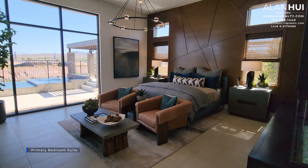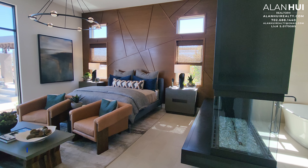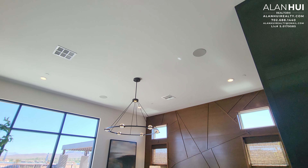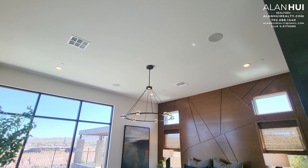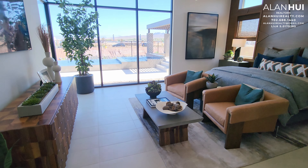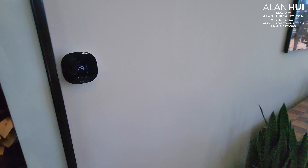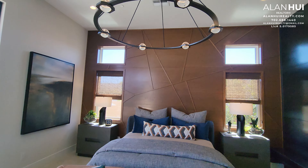Down this hallway is the primary bedroom suite. The primary bedroom suite measures 19 by 17.5. A pre-wire for a ceiling fan or chandelier is included. The four recess lights and the two built-in speakers are not included but available as options. The primary bedroom suite will also have its own Ecobee thermostat on its own zone.